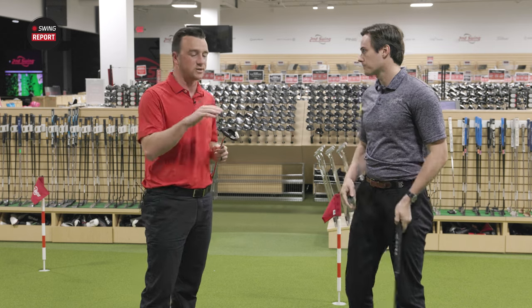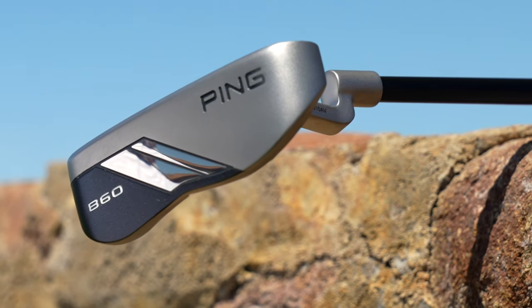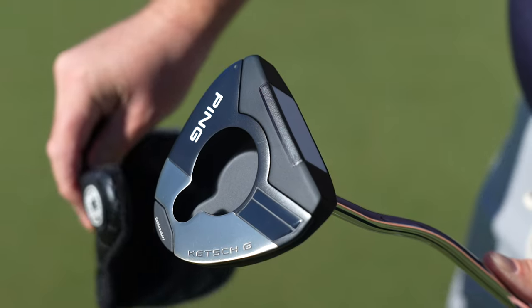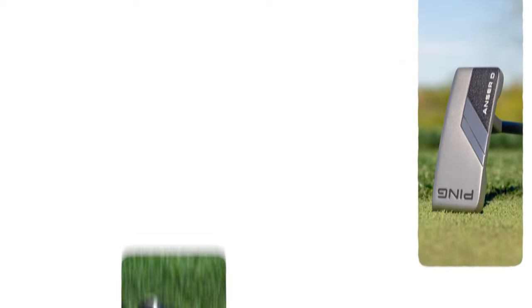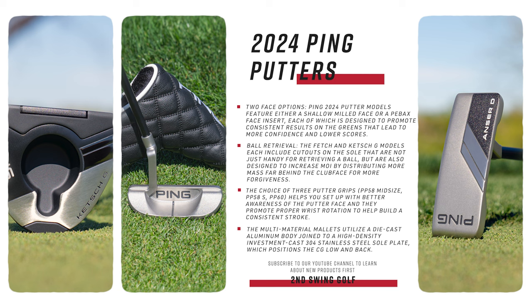There's a total of six additions: you have the Answer 2, the Answer D, then the B60, the higher MOI Tyne H, then the Fetch, and the Catch G. They cover every type of putter. If you're looking for that slimmed-down classic Answer 2, they have that — very minimal distractions for someone that likes it simple. But if you really want that high MOI with lots of alignment aids, you have something like the Catch G. They also very much call out the stroke type that each putter is built for.